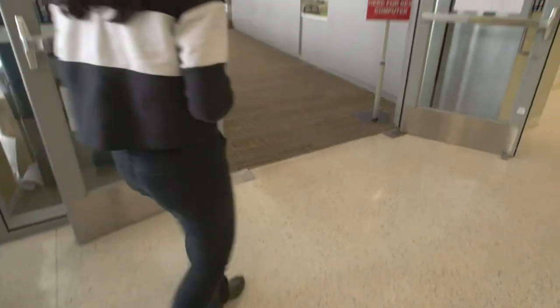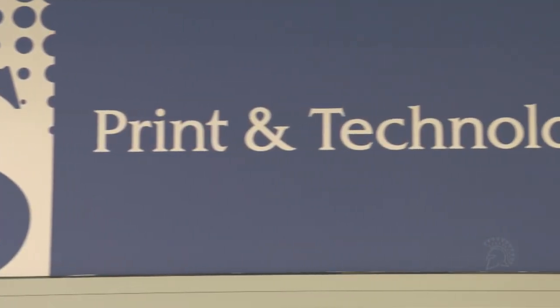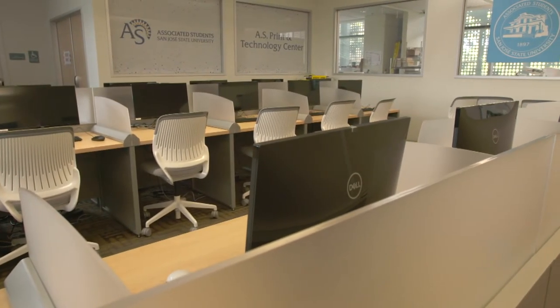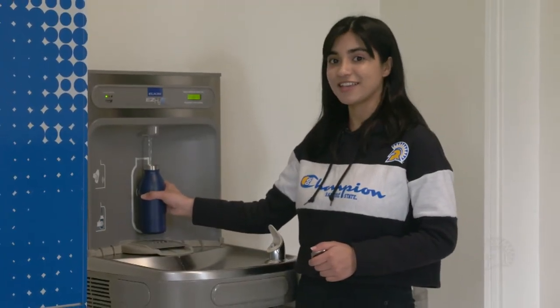On the upper level, the Student Union houses the Associated Student Print and Technology Center, where hundreds of students stop by every day to print and use the computer lab, rent devices, get their laptops repaired, and more. All throughout the building, we have a lot of hydration centers that keep us healthy and hydrated.